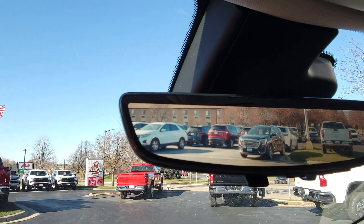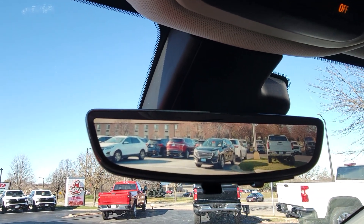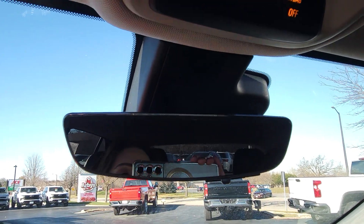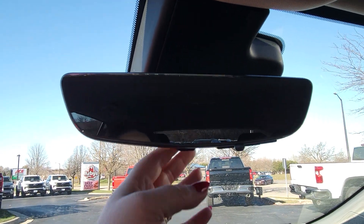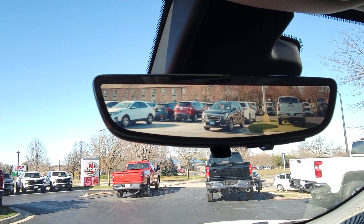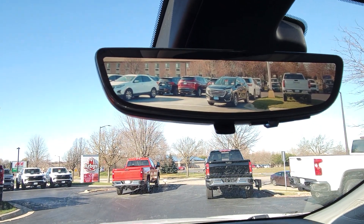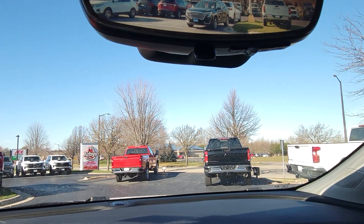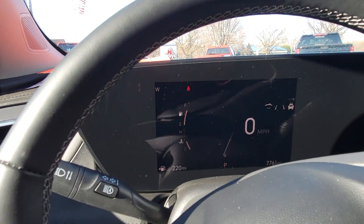You also have this rear view camera mirror. You can use this as a regular mirror — it is auto dimming — or you can flip it up and have that camera rolling at all times. It is very nice, especially if you have people in the back seat or maybe on vacation.